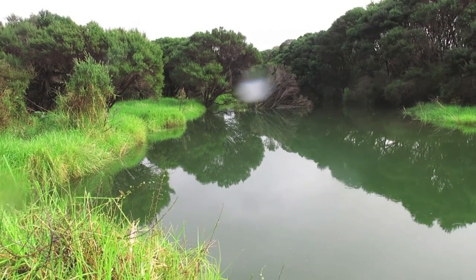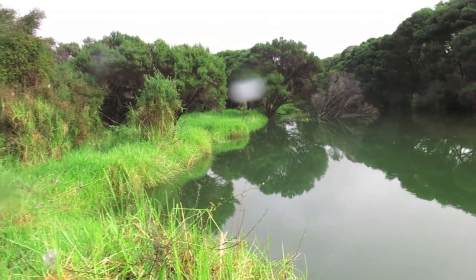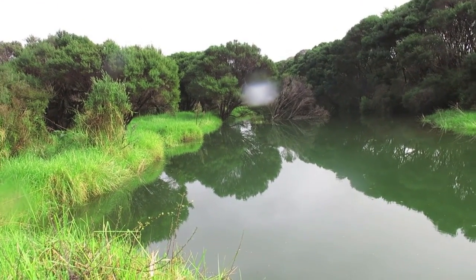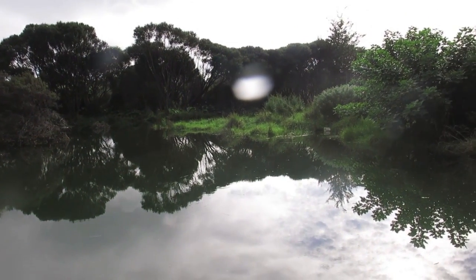We're standing at the Waikaramihi Landing Reserve, Māori reserve, at high tide on the Ponaruku Awa. That's the way to the ocean, and we come up the bend and that's the way to our Inanga spawning site upstream.